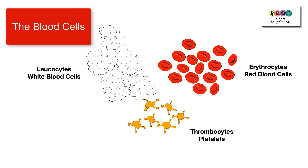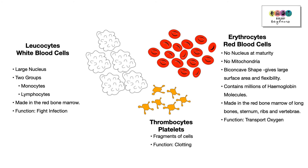Blood is also made up of the blood cells: the erythrocytes (red blood cells), the leukocytes (white blood cells), and the thrombocytes (platelets). It's important you know the correct scientific names. So let's now discuss the blood cells.